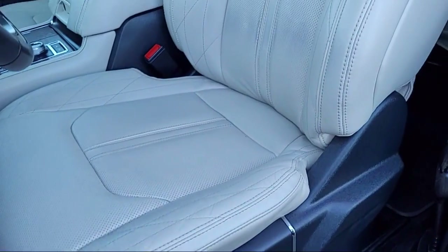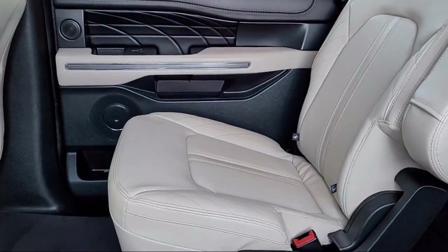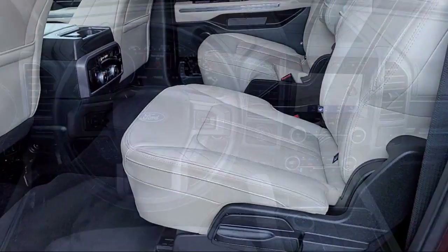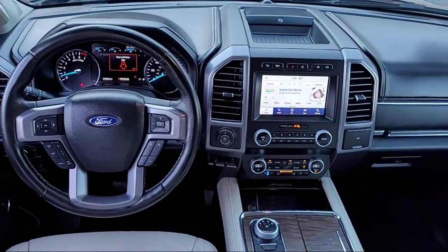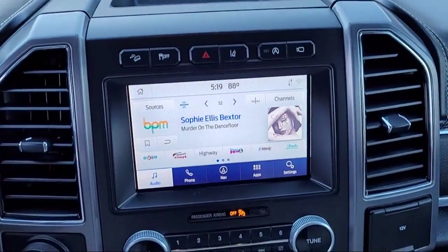Every certified pre-owned Ford vehicle is given a rigorous 172-point inspection by Ford factory trained technicians, and every certified pre-owned Ford vehicle is backed by Ford with a 7-year, 100,000 mile powertrain warranty coverage from the original purchase date.